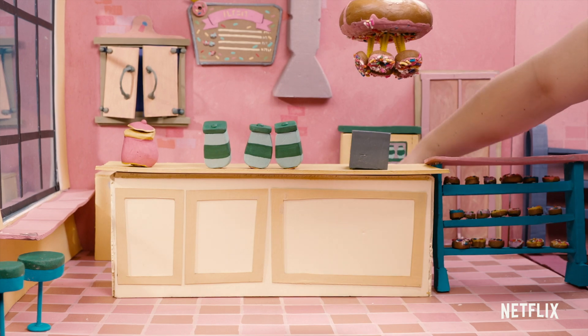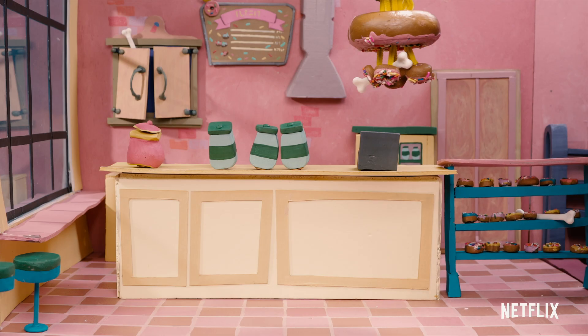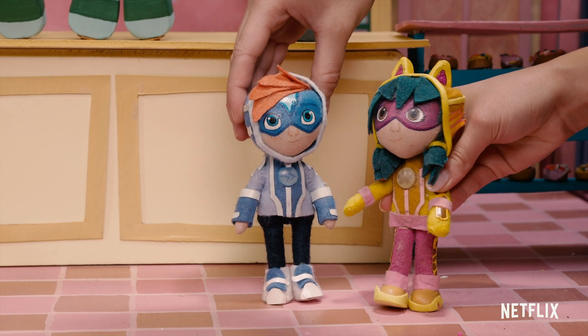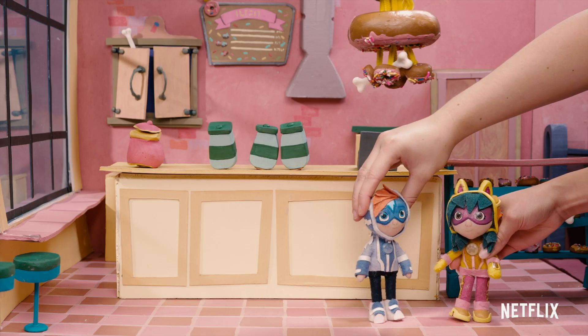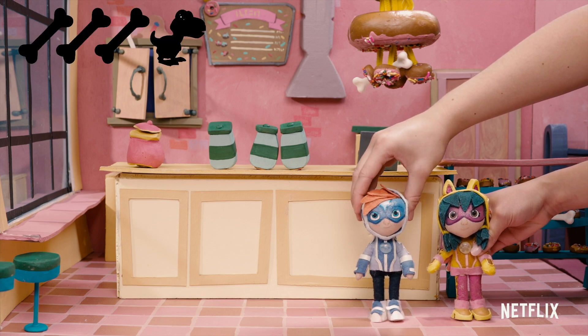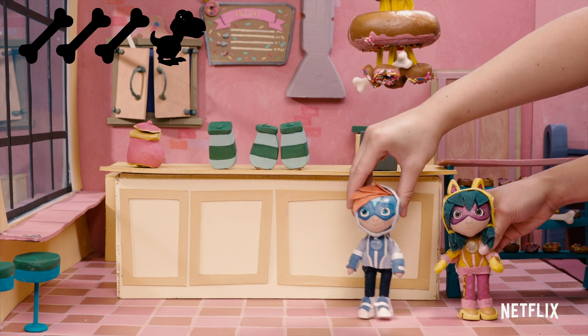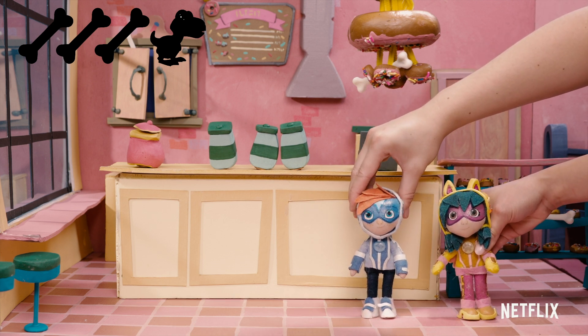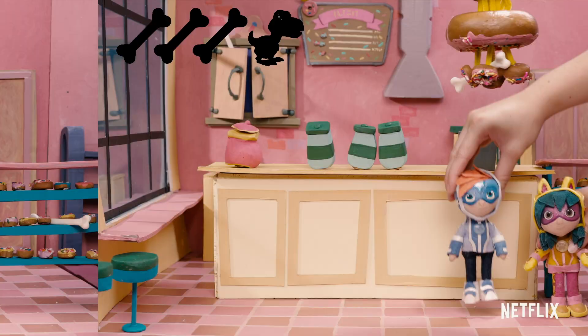The dinosaur also hid three bones around the bakery. Thankfully, Watts and Ren are here. Hi, Watts. Hi, Ren. Can you help Action Pack find the dinosaur and the three bones? Bone-tastic — that was a joke. Now we need to catch those dinos and get those fossils back in the museum. So let's go.